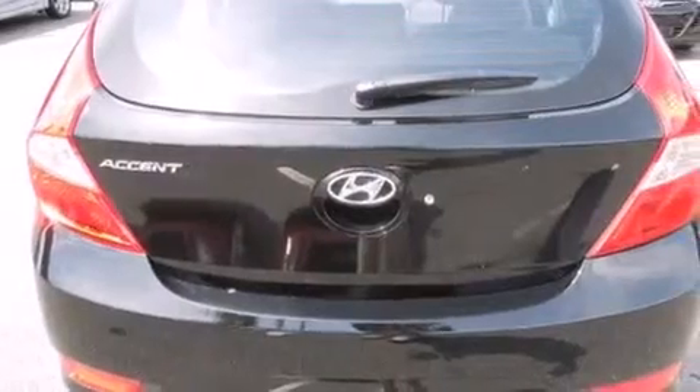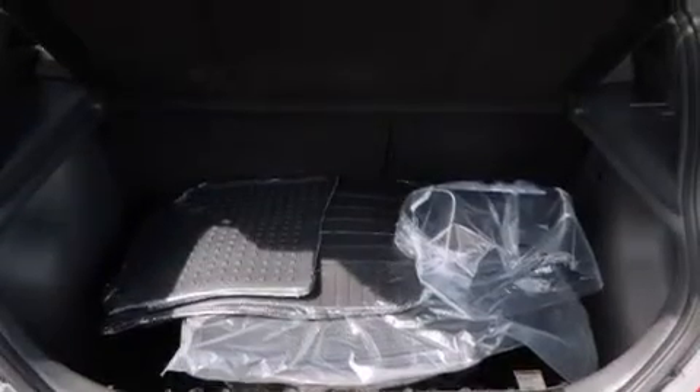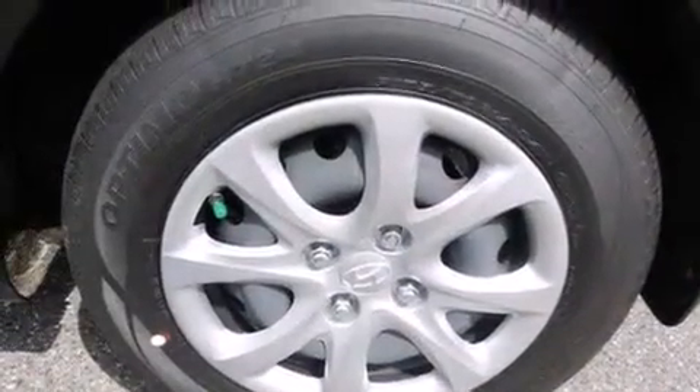A pass-through rear seat, cruise control, full power accessories, rear curtain airbags, rear seat child-proof door locks, a rear window defroster, tinted glass, rear impact crumple zones, a keyless entry system, and air conditioning.